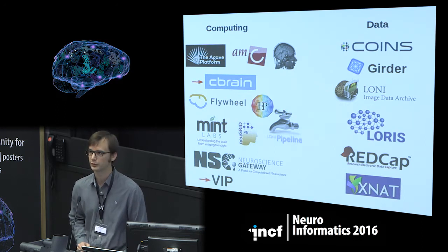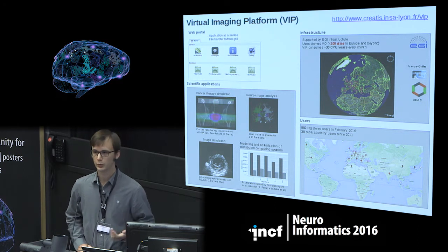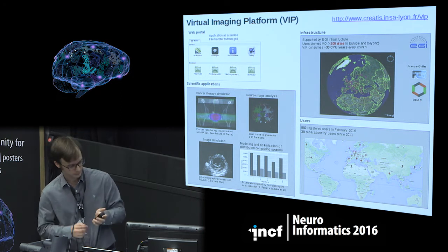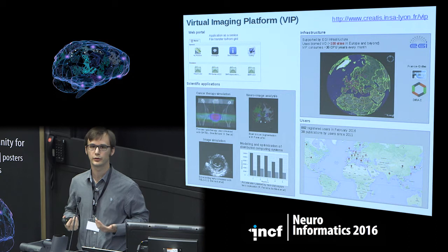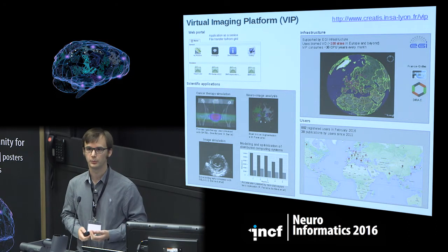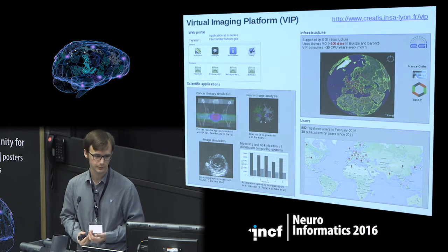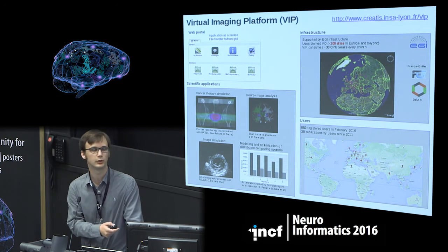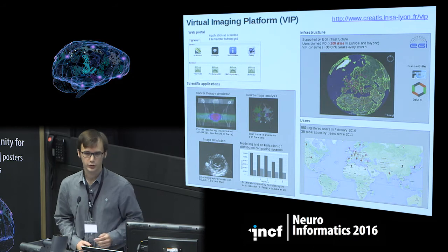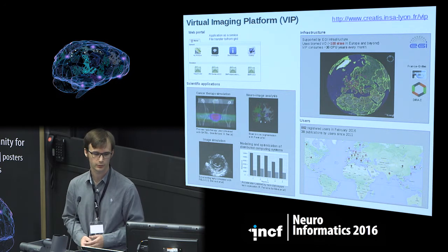In the next few slides, I'm going to focus on VIP and CBRAIN, which are the two platforms on which the rest of the talk is based. VIP is a platform developed at CNRS in Lyon. It has a web portal offering users a way to start applications and monitor them. It's based on the European grid infrastructure — a big computing infrastructure with more than 100 sites distributed in Europe and beyond. We consume about 30 CPU years every month and have applications in medical imaging, including neuroimaging. The project started in 2009 and today has more than 900 registered users.